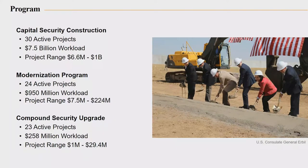Projects range from anywhere from about $6.6 million up to a billion dollars — and that's the entire program cost. That's acquisition of the land and all the other support required to surveil the contractor while the work is going on, as well as the construction contract itself.